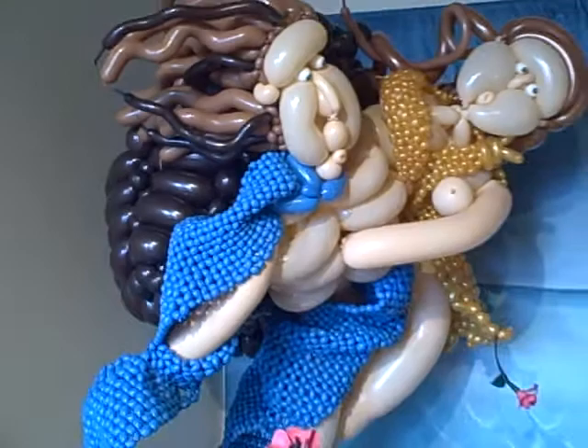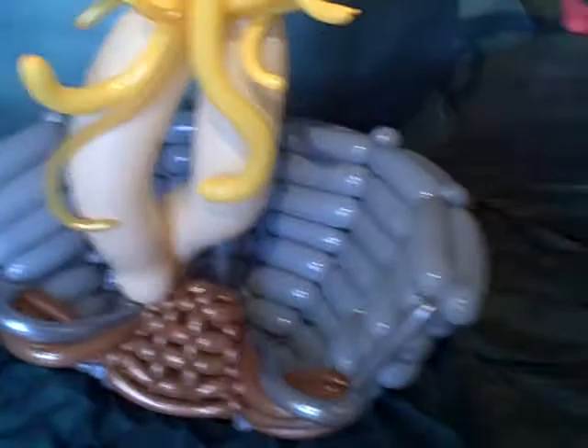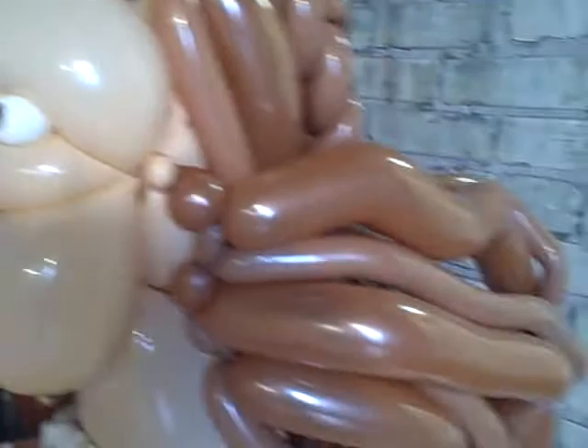We've got a beautiful sculpture right here. Now, what are these made of? Balloons. And the artist's name is Larry Moss.